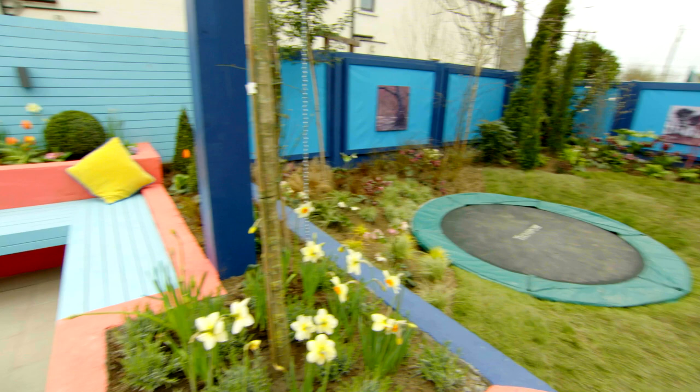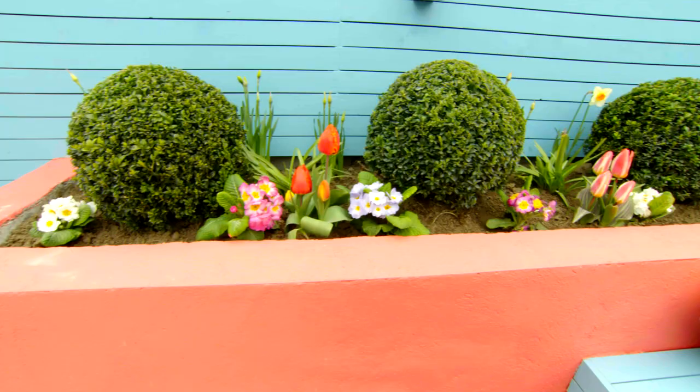One feature of Fran's garden which I really like is the symphony of colour he's introduced to this area around the patio. He's got the pink masonry wall and the aqua blue timber backdrop.